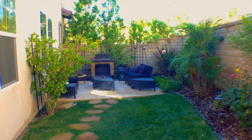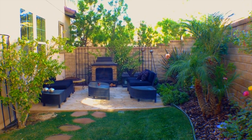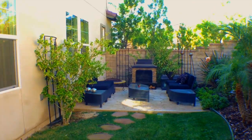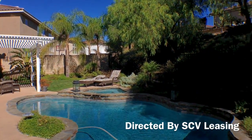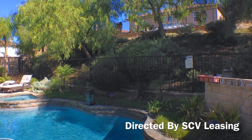The large backyard is an entertainer's dream, featuring a side yard with a private cozy outdoor fireplace and sitting area, perfect for entertaining and relaxing during winter evenings. Also in the backyard, find a sparkling pool and spa with a small covered patio.